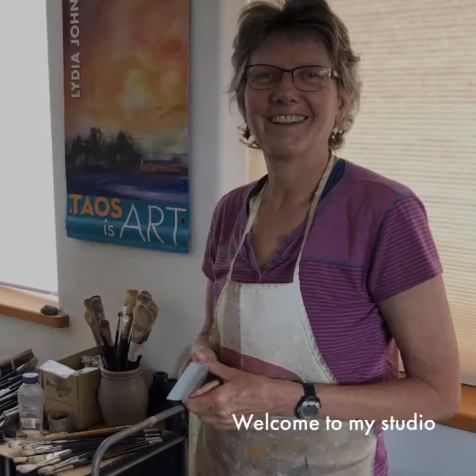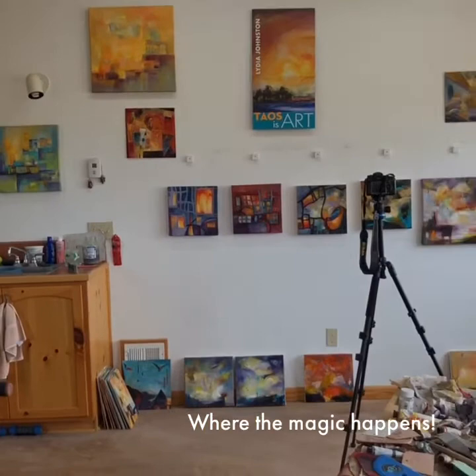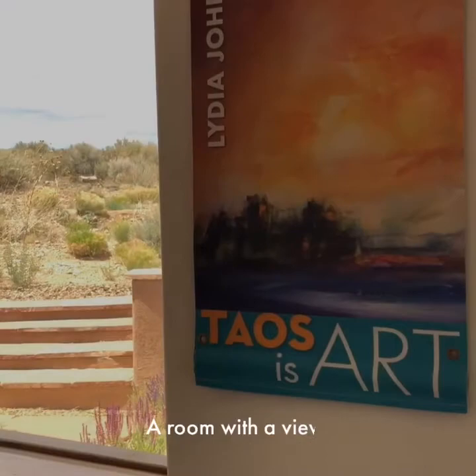Hi everyone, welcome to my art studio. This is where the magic happens. I do all my painting in this studio located on the Hondo Mesa, surrounded by fabulous views — the Mesa, the mountains, the incredible skies that are ever-changing.